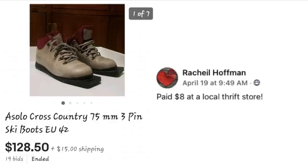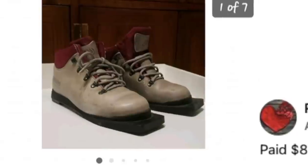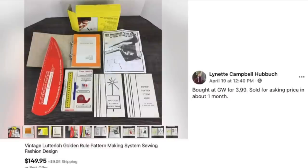Rachel Hoffman paid $8 at a local thrift store and sold for $128.50. These are solo cross-country ski boots — funky looking, with just a portion of a ski underneath the boot so you slide along rather than wearing a full set of skis. $8 sold for $128.50. If you've ever worn or used these, I'd love to hear about that — this is definitely something we don't see in Georgia!